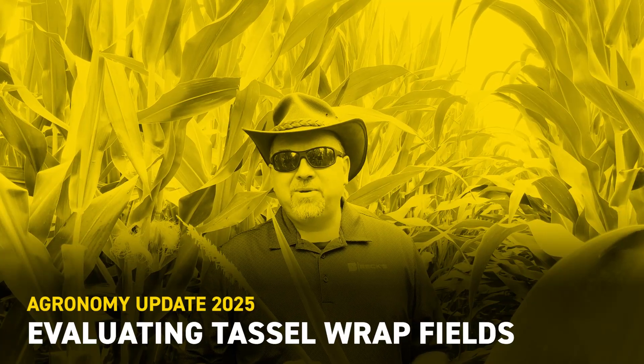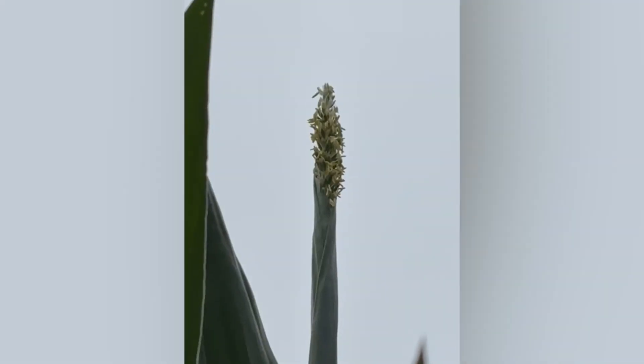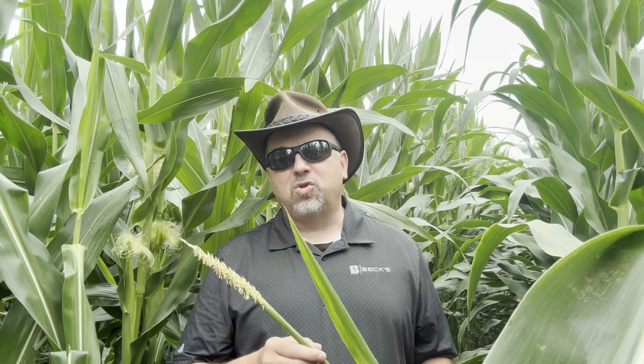Hi there, I'm Matt Montgomery. I'm part of the agronomic team here at BECCS. Today I'm in a field of corn that's showing just a little bit of what we might call tassel wrap, where we're having a hard time getting the tassel to emerge out of the last of those whorl leaves, and it understandably causes a little bit of concern.